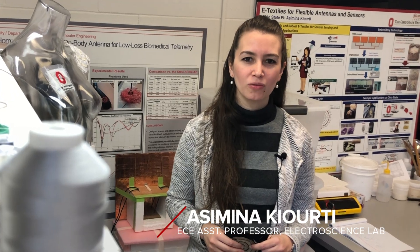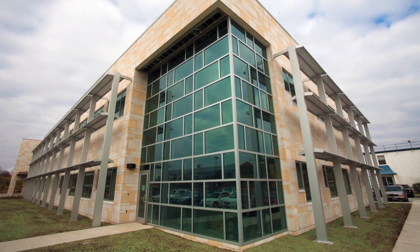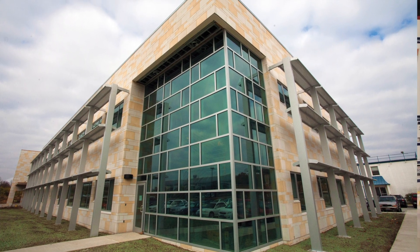My name is Asimina Kyurthy. I'm an assistant professor in the Department of Electrical and Computer Engineering at The Ohio State University. We're in the Electro-Science Lab. My group is working on wearable and implantable technologies, meaning antennas and wireless technologies that are in close proximity to the human body.